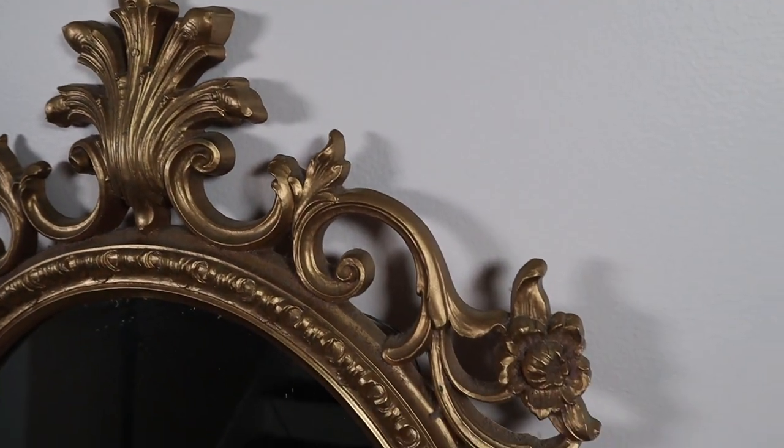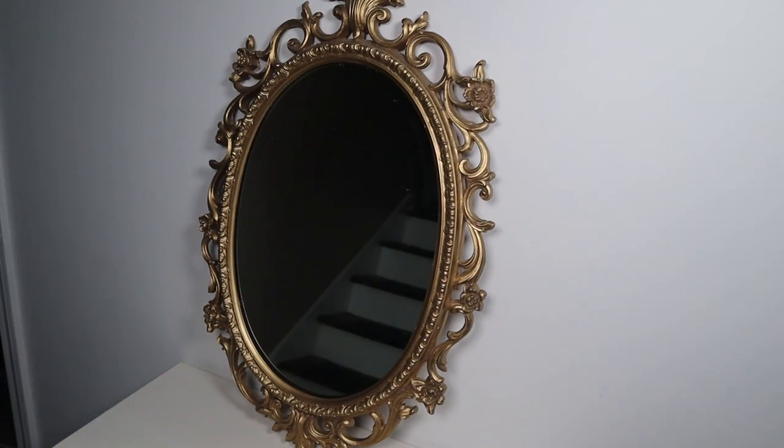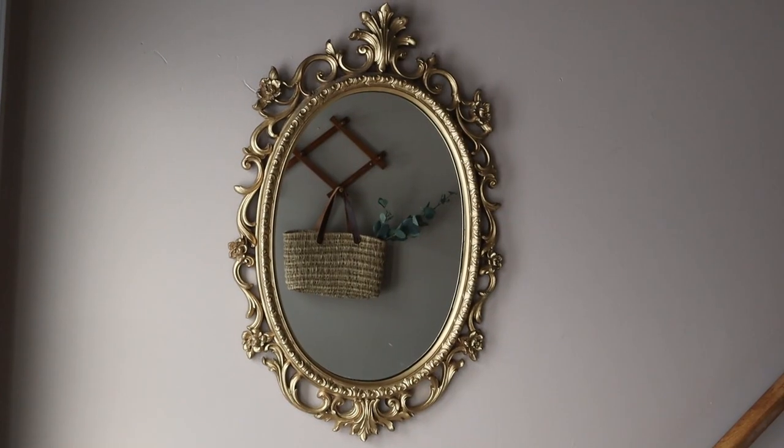First up in the 22nd spot is this mirror. I got this at the flea market in the summertime and it was only $10. It's gold, it's gaudy and I absolutely love it — an ornate mirror from the 1970s for $10. This is set to go into my entryway. It's been sitting on the floor because I'm painting the whole area, but I will hang it up today.